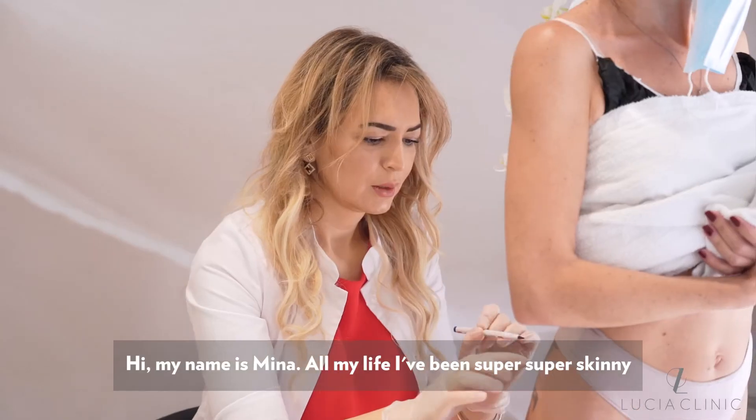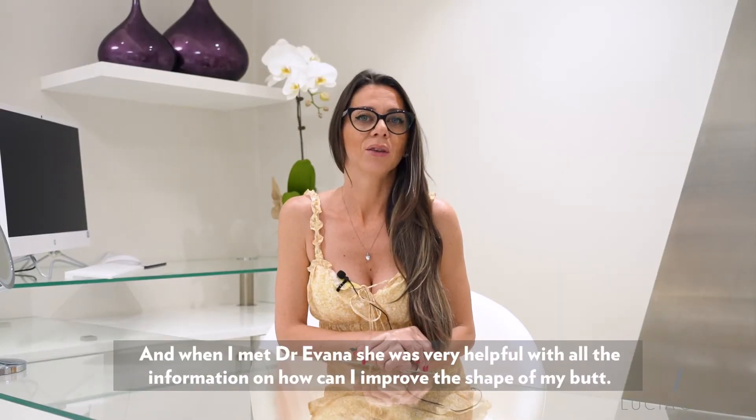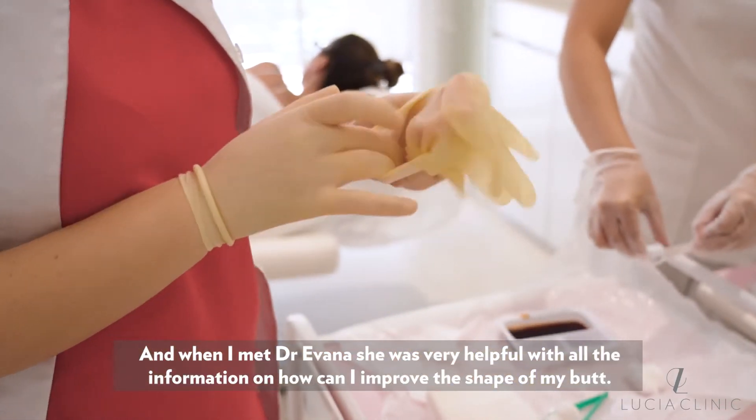Hi, my name is Mina. All my life I've been super, super skinny, and when I met Dr. Ivana she was very helpful with all the information on how I can improve the shape of my body.